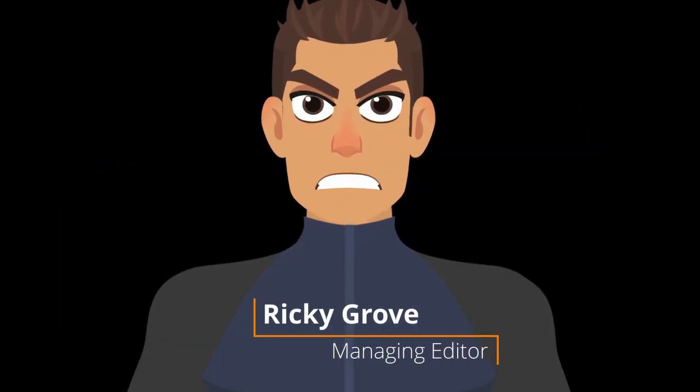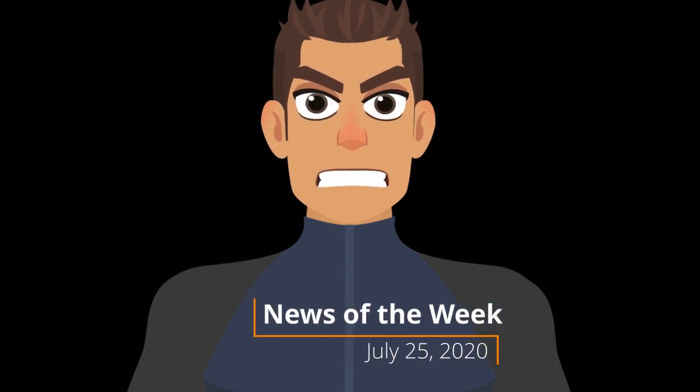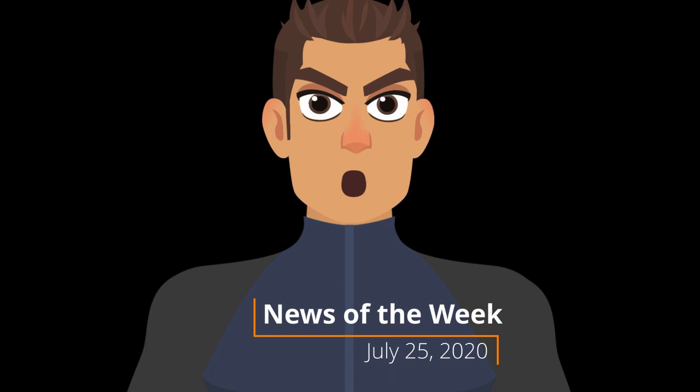Hey everyone, this is Ricky Grove, Managing Editor at Renderocity.com, and this is News of the Week for July 25th through August 1st, 2020.